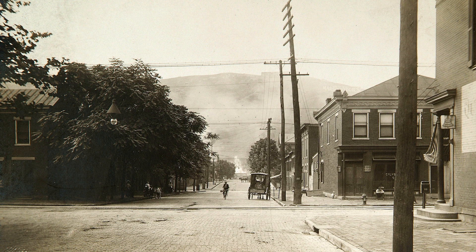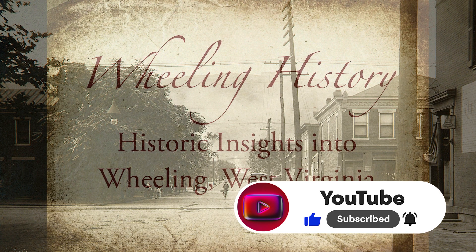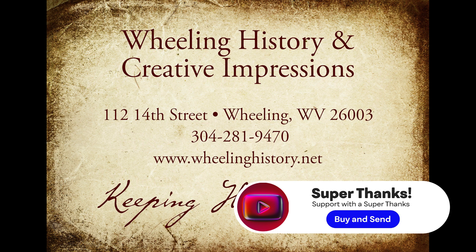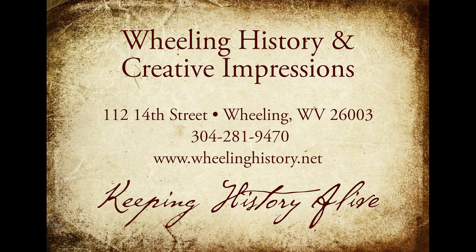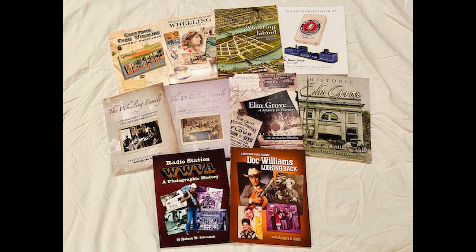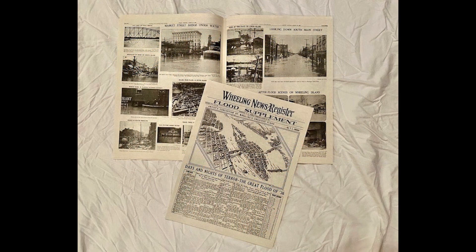But these are amazing pictures for the age of them. I hope you like this story. If you want to support what we're doing, hit the like, share, and thanks button. Please visit our website at wheelinghistory.net. We have 10 books related to Wheeling History, and we have a 12-page flood supplement from the 1936 flood.